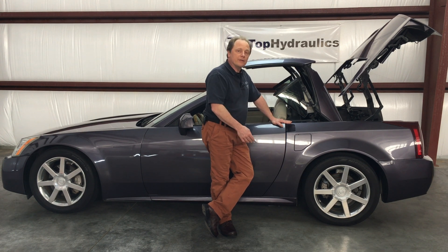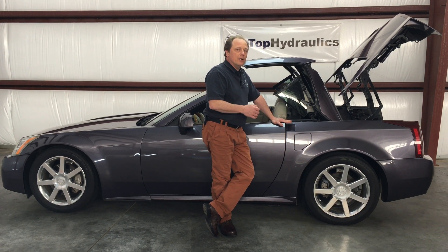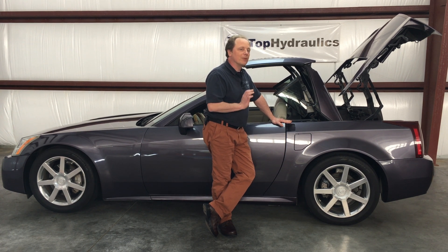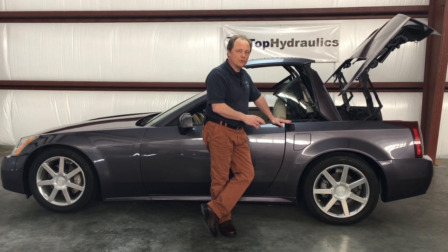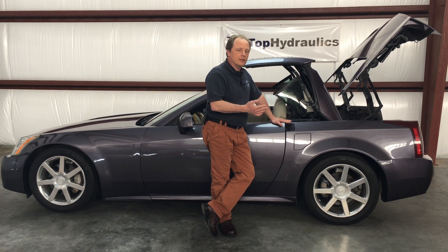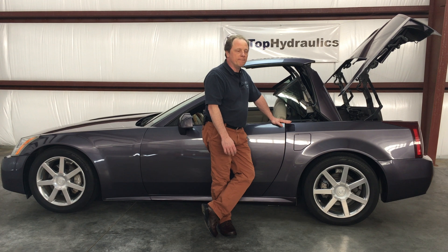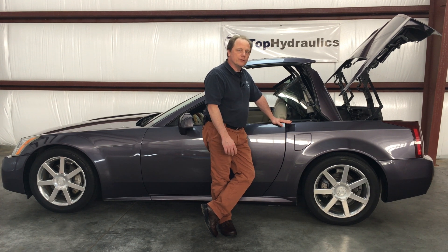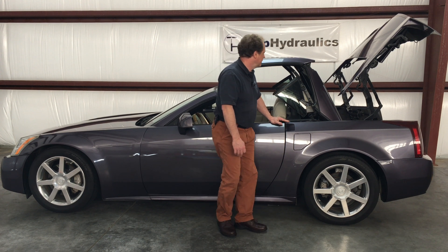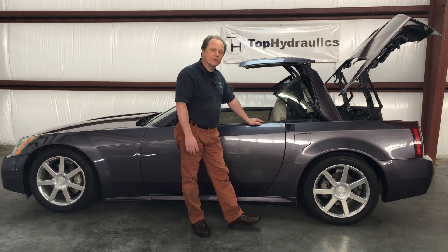So the smart thing to do is replace all eight cylinders at the same time. If you're planning to keep the car for a long time, have the pump rebuilt at the same time as well, because it will fail in the long run — best to just get everything done at once. Hopefully this video will show you that it's a very manageable project and we'll try to show you every step of the way.